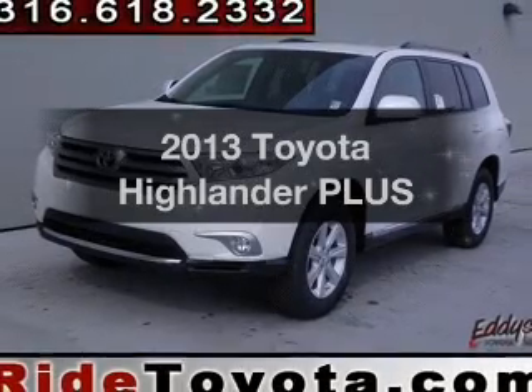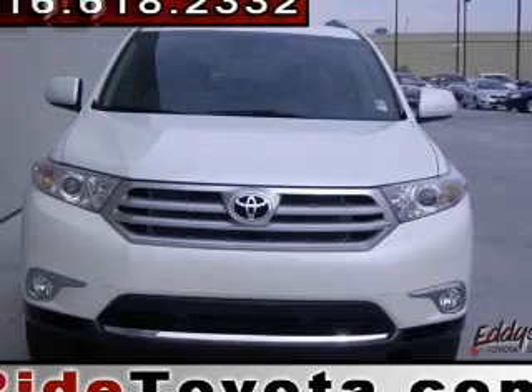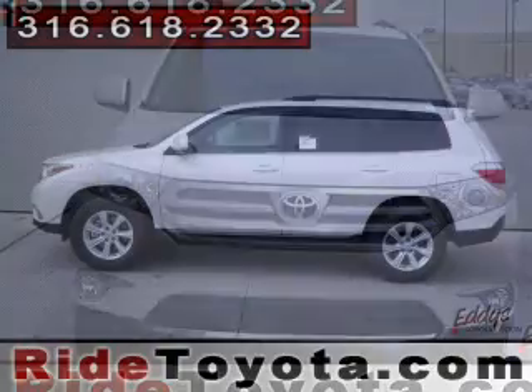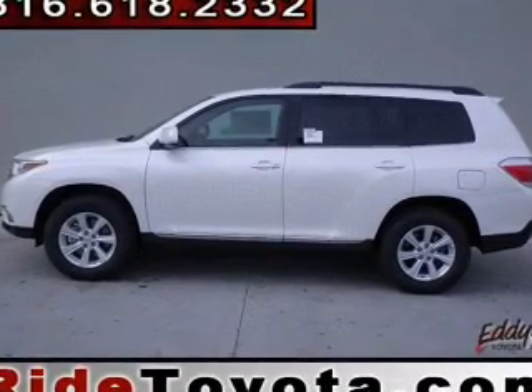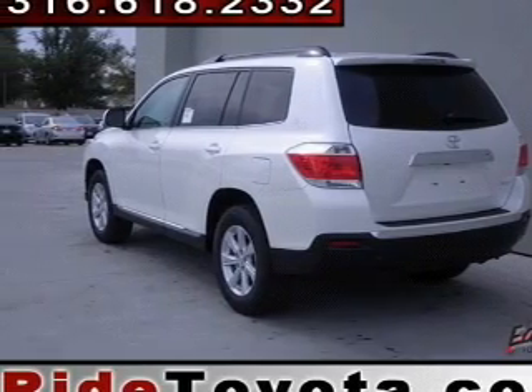Check out this 2013 Toyota Highlander. If you're looking for a first-rate auto, this one could be yours today. The powertrain includes all-wheel drive with a solid six-cylinder engine that responds smoothly to its five-speed automatic transmission. Brakes safely with the anti-lock braking system.